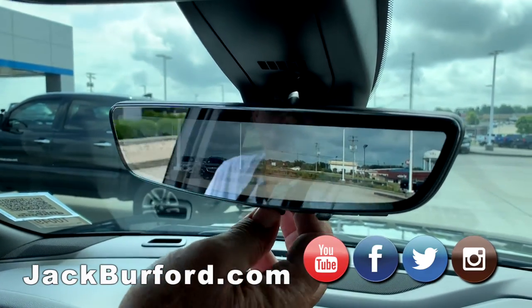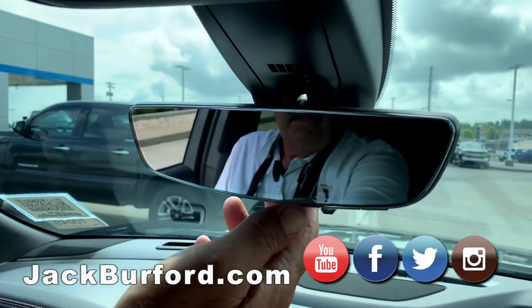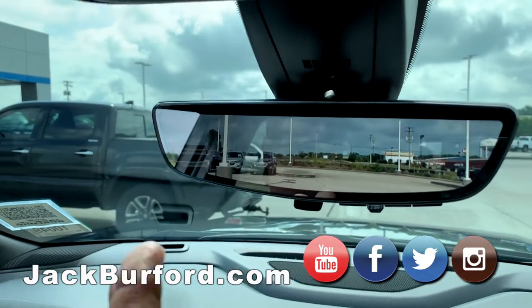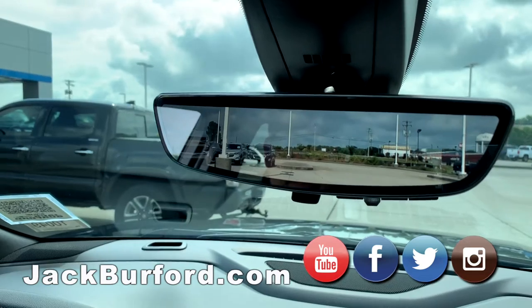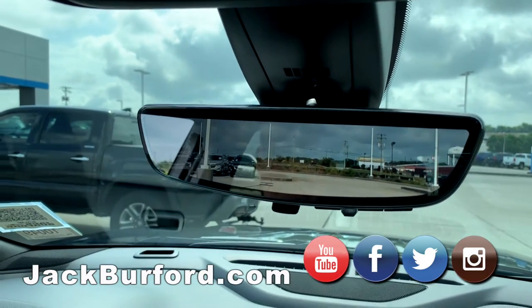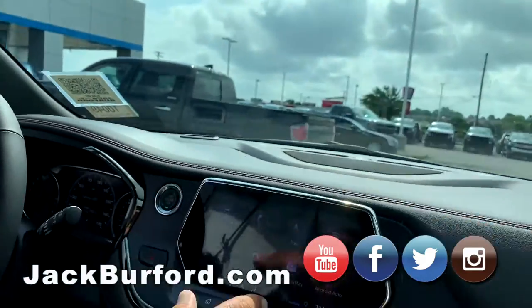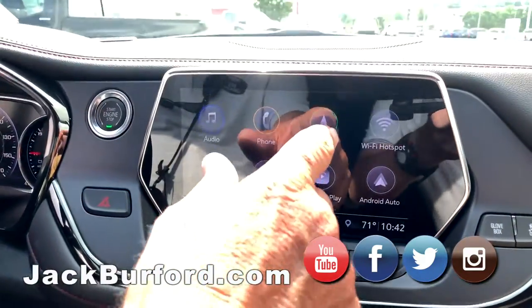I can switch it to a regular rearview mirror, or I can go a little wider with a hi-def camera, which is really nice if you're on a three-lane interstate — it's a wider view than you'd actually see looking out. And you can see it's obviously got navigation.